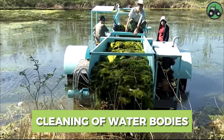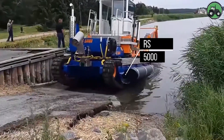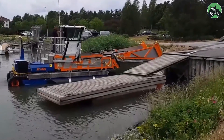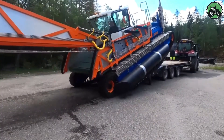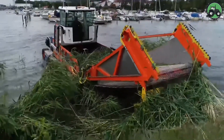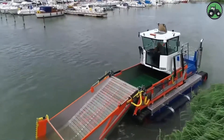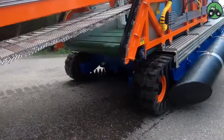Immerse yourself in the vital process of water treatment with the RS5000. This sophisticated machine combines precision and efficiency to remove impurities and maintain the ecological balance of the aquatic environment. Thanks to advanced technologies and professional engineering, the RS5000 effectively removes contaminants from lakes, rivers and ponds, maintaining the health of these ecosystems. From municipal waters to natural habitats, this innovative solution plays a crucial role in preserving our water resources and the diverse life they support.